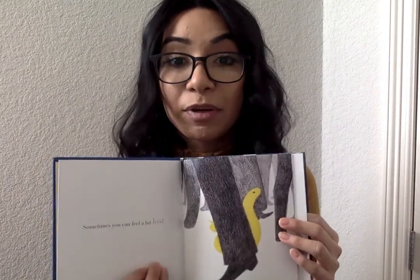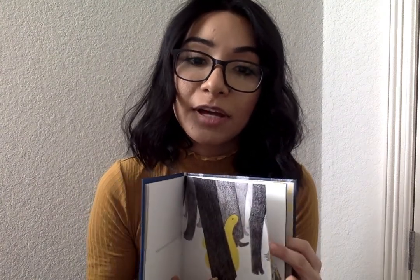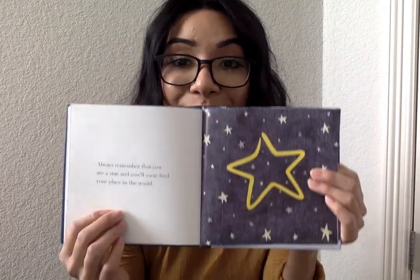You're also going to get You Are A Star. I read it — it's super cute. It talks about how we live in the big world and sometimes it's hard to find our place, but soon when you discover who you are, you're going to fit right in. And no matter what you do, you are a star. So you're going to get the You Are A Star book.